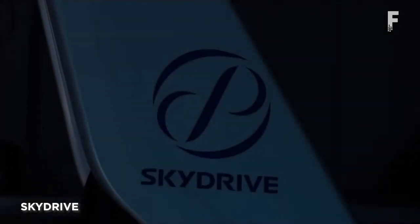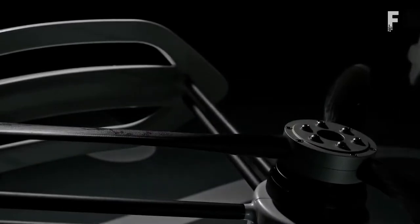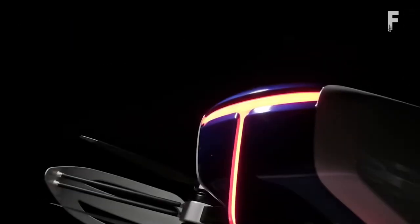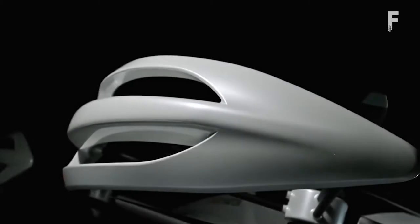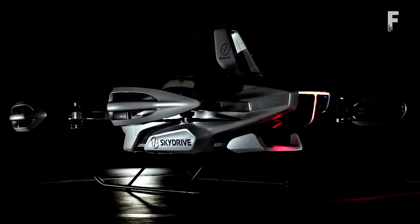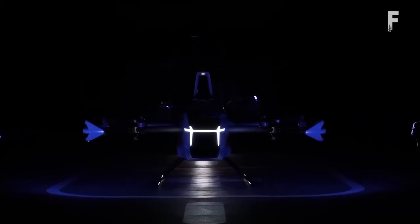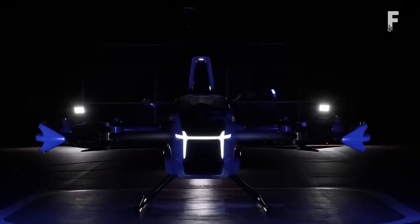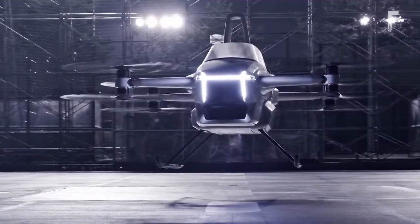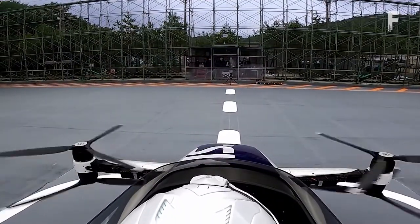SkyDrive is a Japanese startup with financial backing from Toyota, designed to be the world's smallest electric vehicle that can take off and land from a vertical position, with plans to introduce it commercially in 2023. The SkyDrive aircraft is about 6.5 feet tall and 13 feet wide. The SDL-3 runs off 8 electric motors powering different aspects of the craft, including 4 pairs of rotors, 2 white front lights, and a red light running around the bottom of the aircraft's body.